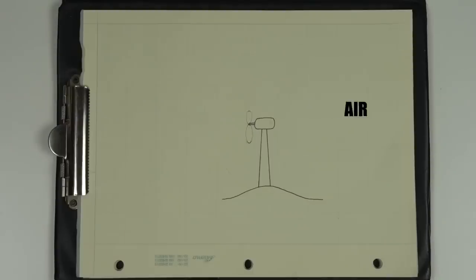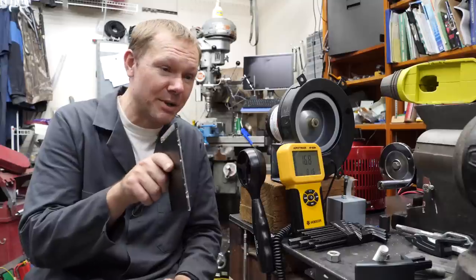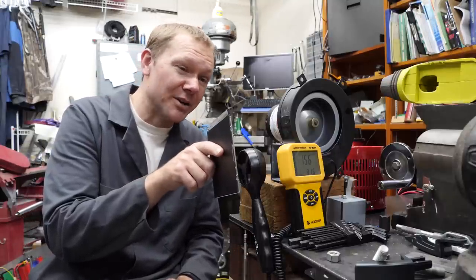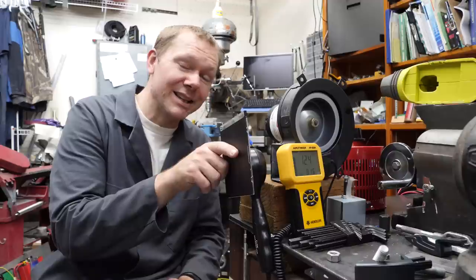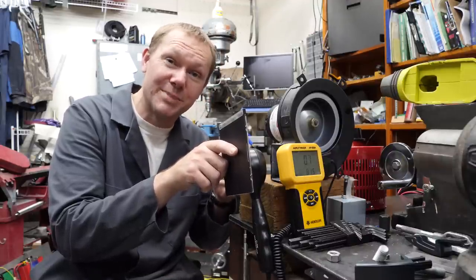If wind blows through a turbine with no change in speed, then we haven't harvested any power. For the turbine to make electricity, the air has to slow down. But if it captured all the wind's power, the air would stop completely, leaving no room for new air to enter the turbine. We can see this effect with our anemometer — as soon as we start blocking the air coming out of the turbine, it starts to slow down, and if we block it completely, the fan stops because no more air can enter the turbine blades.